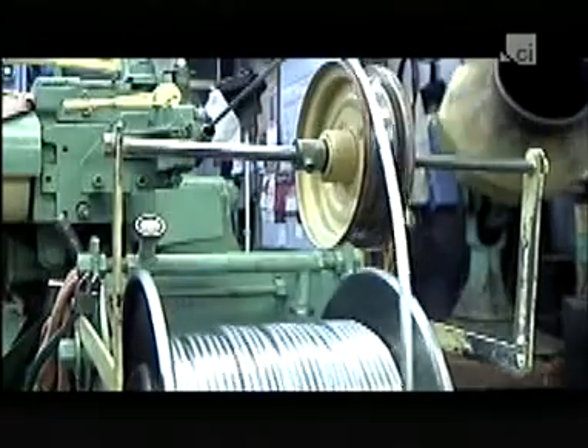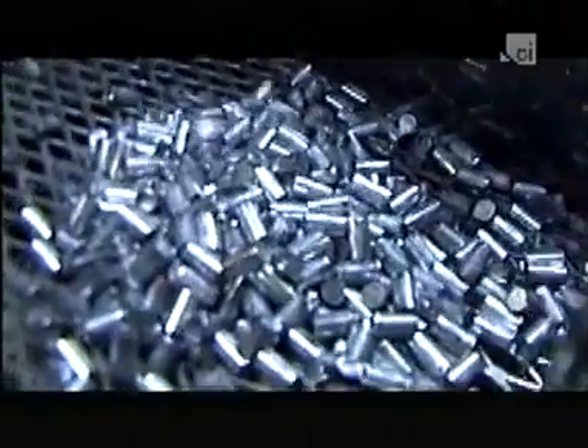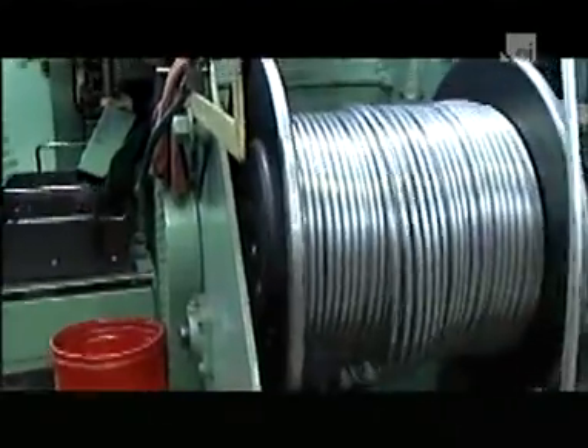Unlike firearms analysis, which looks at the outside of bullets, CBLA looks at the inside — the chemical composition of the bullet itself. The theory behind CBLA is that every batch of bullet lead has a unique chemical fingerprint. So if two bullets match, they must have been made from the same source of lead.